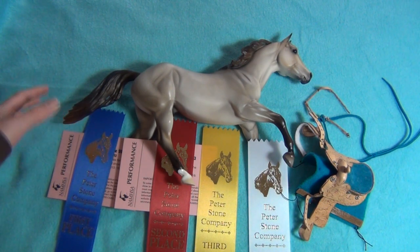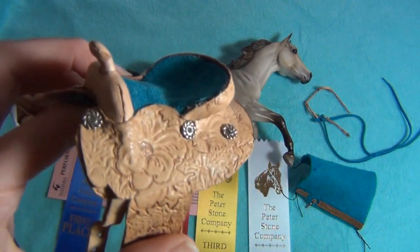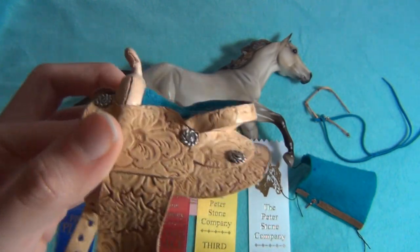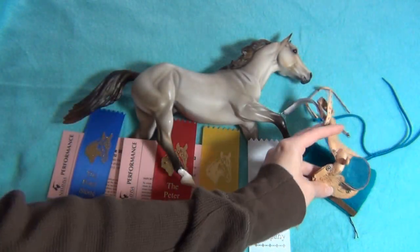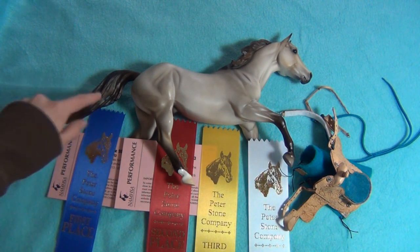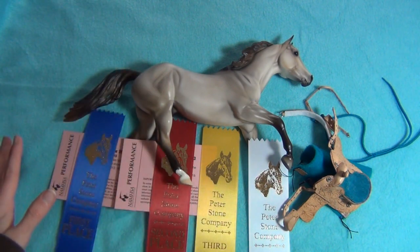I still can't do too well on my performance entries because my LSQ saddle - it is better than regular Breyer saddles, but I got it kind of cheap. I really like it personally, but compared to some of the really fancy stuff competitors pull out, it doesn't really stand a chance. So I'm glad he placed, though.